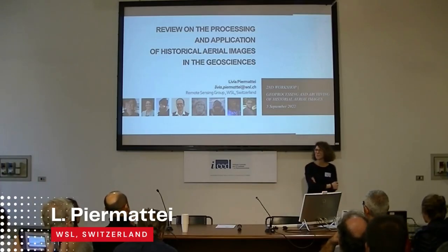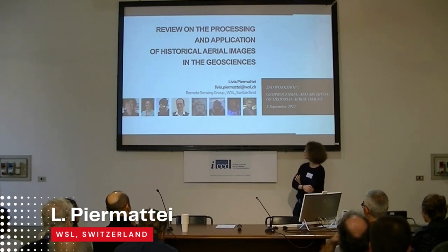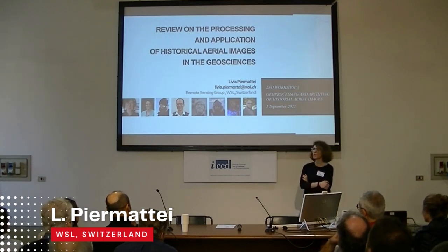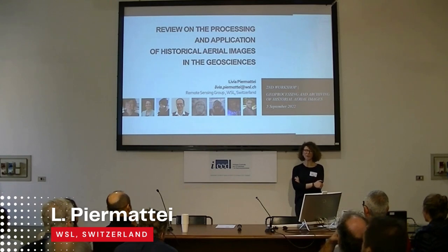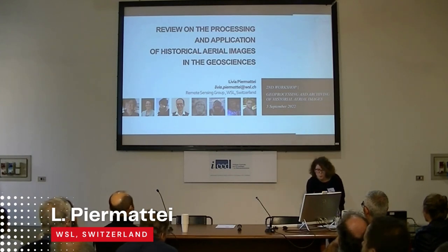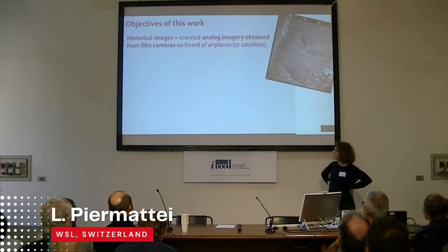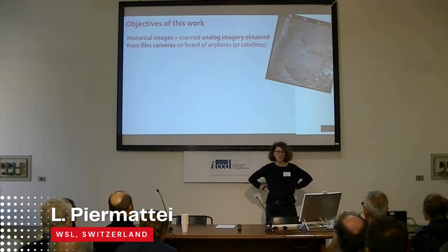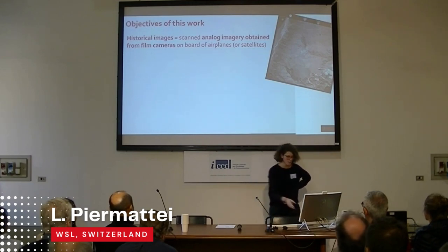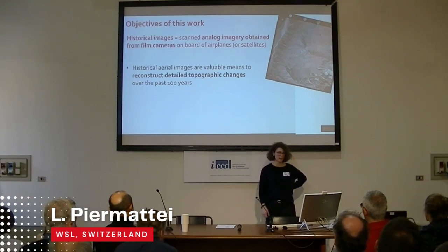Good afternoon. I'm Lydia, and this work is part of the work of many other people. About a year ago, we tried to review the different processing and application of historical images in geoscience. As historical images, we mean scanned analog images obtained from film cameras on board aircraft, but also satellites. Historical images are a valuable means to reconstruct detailed topographic information and change detection analysis. We saw already this morning a lot of challenges in the photogrammetric workflow — relating to deformation, degradation of images due to physical storage, missing camera information, lack of a clear processing workflow, and data availability.